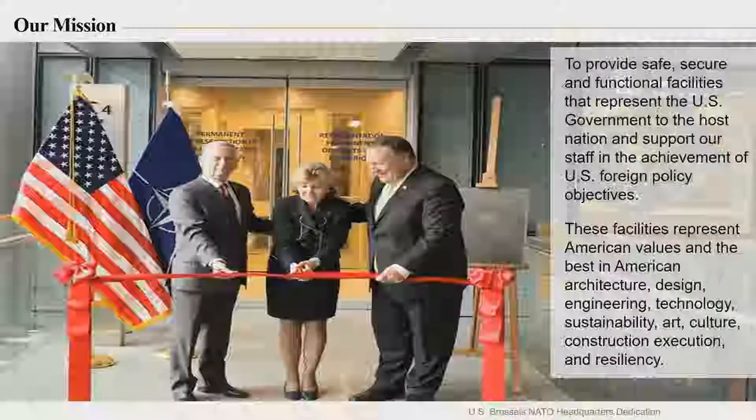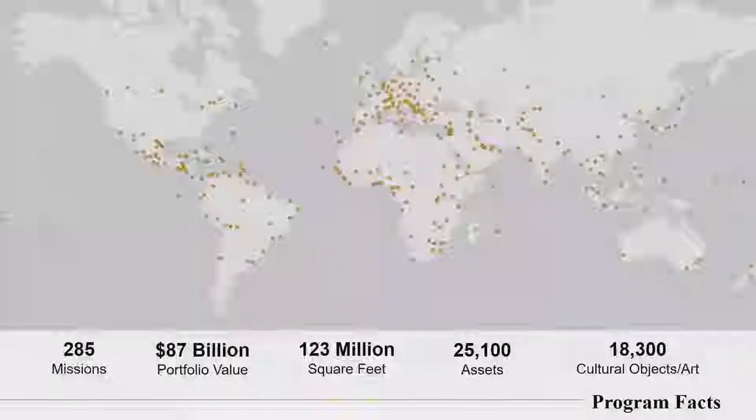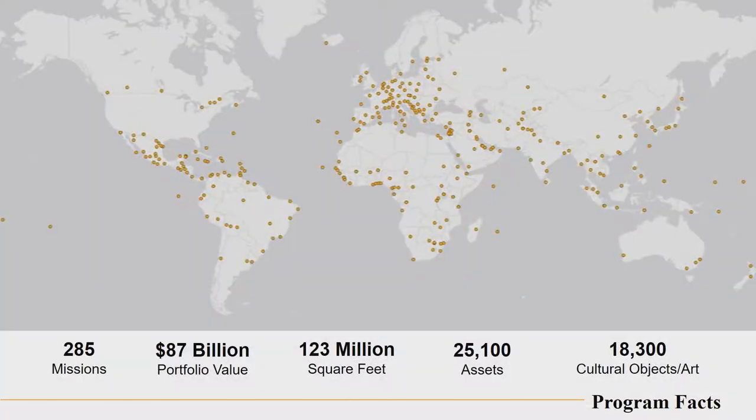This is a ribbon cutting at the new facility in Brussels for the NATO headquarters. This is just an identification of the facilities that we have around the world. Each one of those dots represents a separate operating embassy or consulate or diplomatic mission in all of these countries. As you can see, there are 285 missions. Quite a few assets.